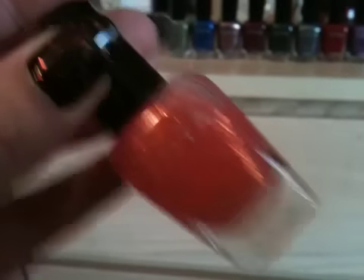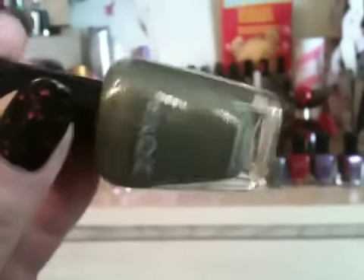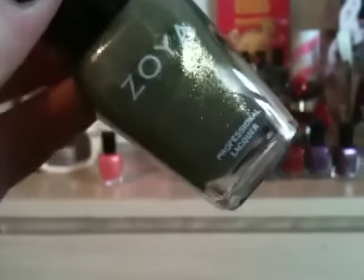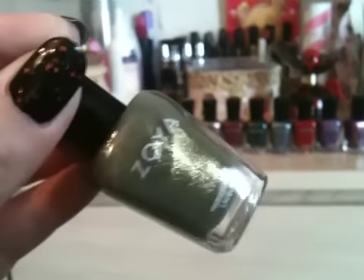Next I got this one which I've been after for ages — it's called Yara. It is a lovely kind of army khaki green color packed with gold shimmer. It's really lovely.